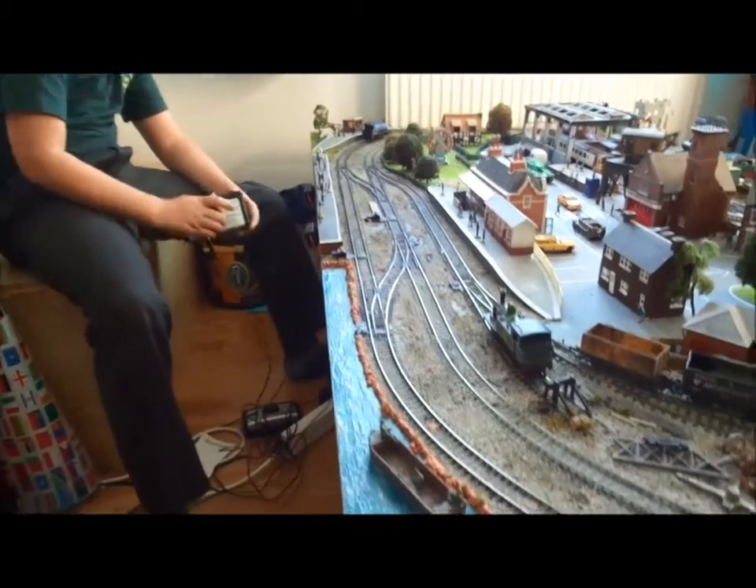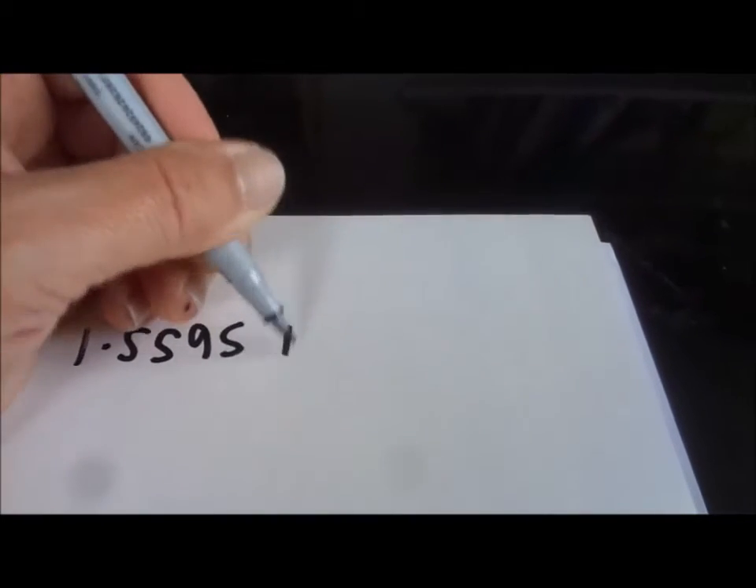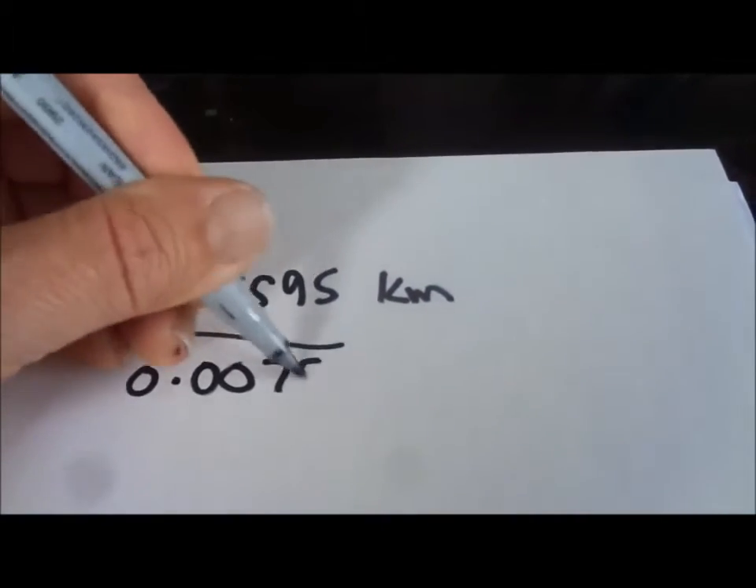It's 27 seconds! Now we're going to find out the scale miles per hour for our pocket rocket, which did five laps in 27 seconds. We worked out previously that five laps of the track was in scale terms 1.5595 kilometres. If you missed that, go watch our video about the Mallard doing scale miles per hour where we explain it more fully. Our time was 27 seconds — 27 divided by 3600, which is the number of seconds in an hour, gives us 0.0075 hours.